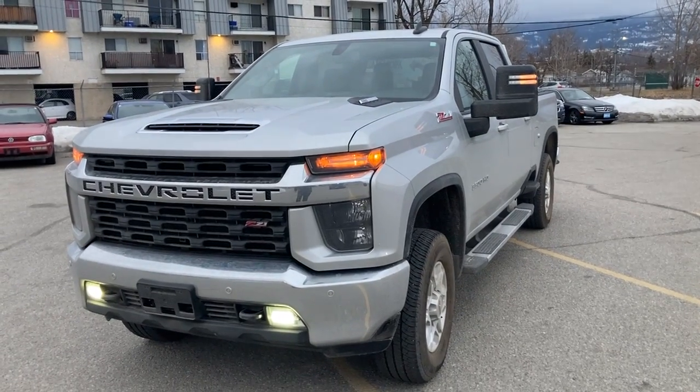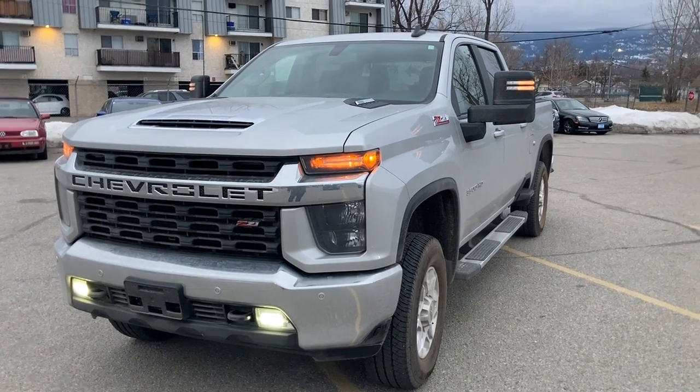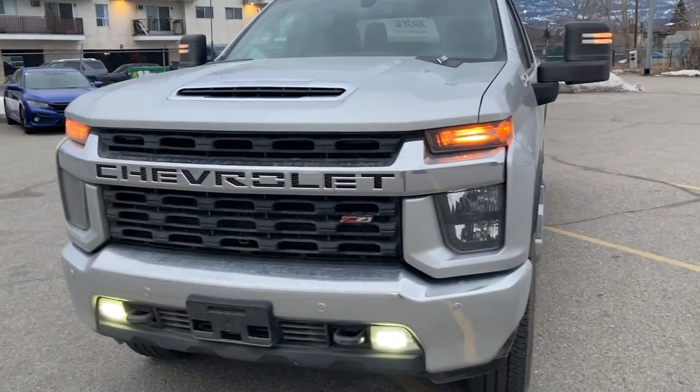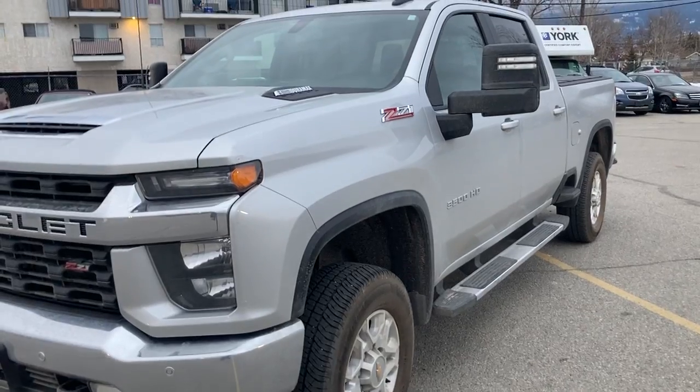Good morning Mark. Sean here from Huber Bannister Chevrolet in Penticton. Thank you very much for your email last night. Here's a short little walk-around video in regards to the 2021 Chevrolet Silverado 3500 Duramax diesel.